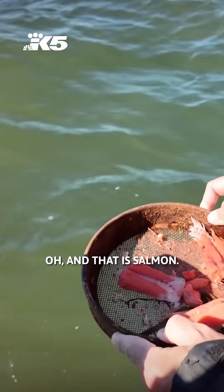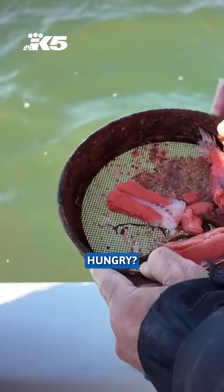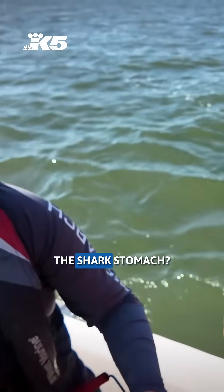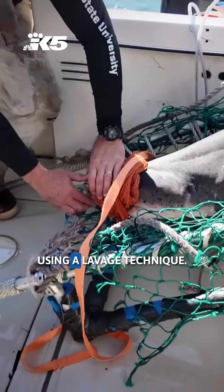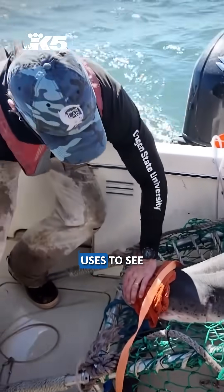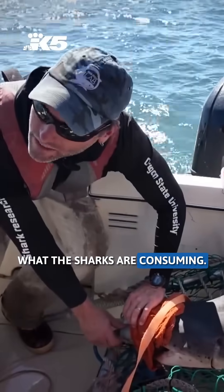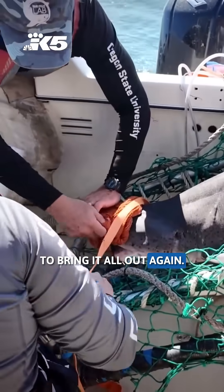And that is salmon — to determine what these sharks are feasting on. We collected that using a lavage technique. That's a special technique that Jessica Schulte uses to see what these sharks are consuming. We're basically using water to fill up the stomach and then we use gravity to bring it all out again.